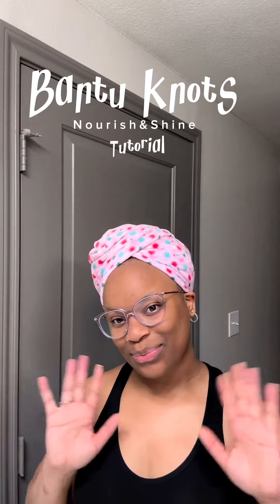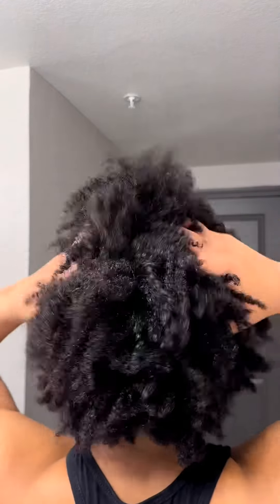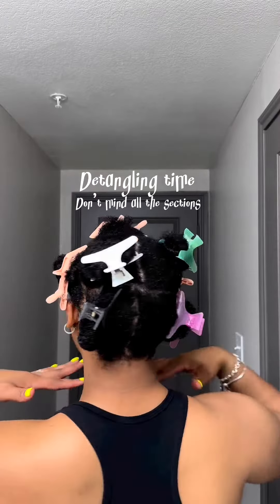Let's do Bantu knots with Nourish and Shine. I've never really had a successful Bantu knot style, but I want to attempt it today with these beautiful Nourish and Shine products.